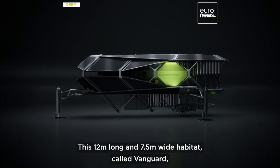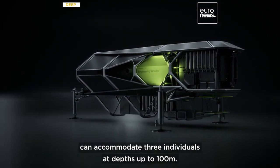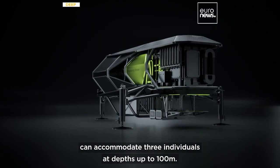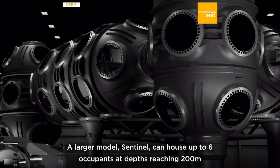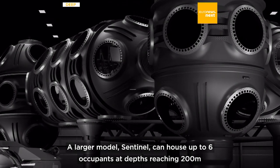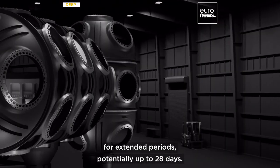This 12 meter long and 7.5 meter wide habitat called Vanguard can accommodate three individuals at depths up to 100 meters. A larger model, Sentinel, can house up to six occupants at depths reaching 200 meters for extended periods, potentially up to 28 days.